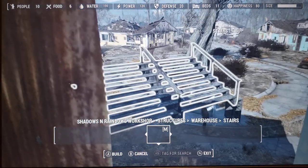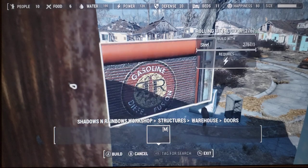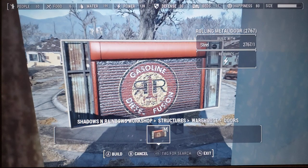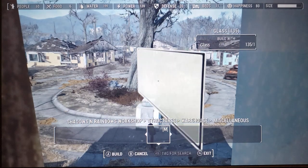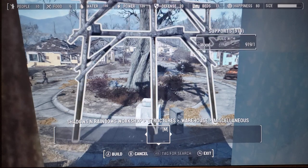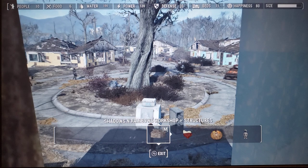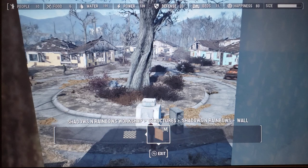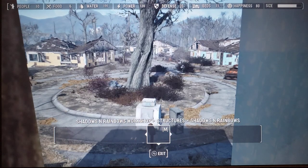Nice clean gangplank. Nice. And clean stairs. These are just the... more glass. More glass.